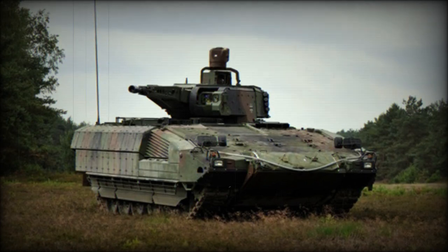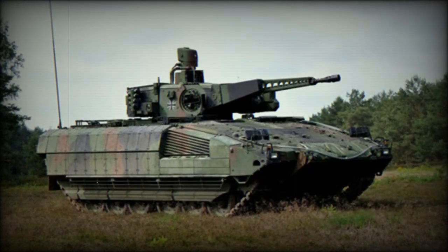The German Army is currently evaluating the Schützenpanzer Puma as its newest infantry fighting vehicle (IFV), destined to replace the Cold War-era Marder IFV series originating in the 1970s. The Marder gave good service for its time, fielded in conjunction with Germany's excellent Leopard 1 and, later, Leopard 2 main battle tanks to provide a powerful mechanized land force.